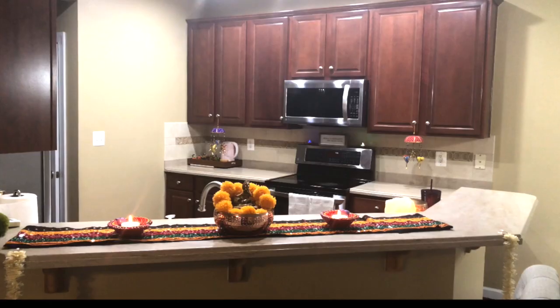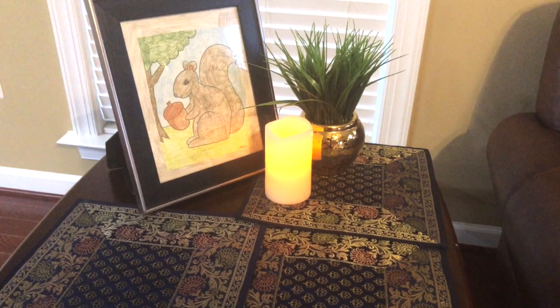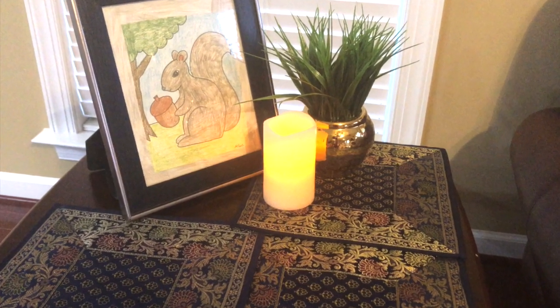This is my home decoration for Diwali. I hope you guys enjoyed today's video. Thank you so much for watching. Take care and I will see you soon in my next video. Bye!